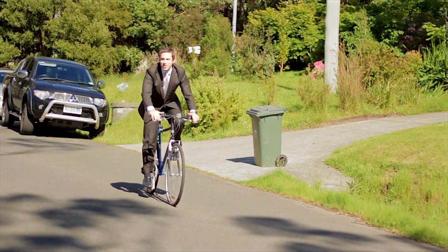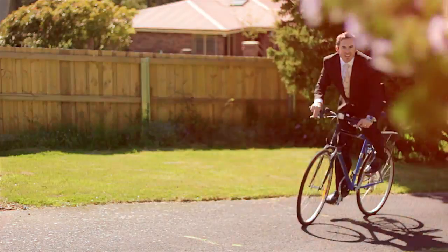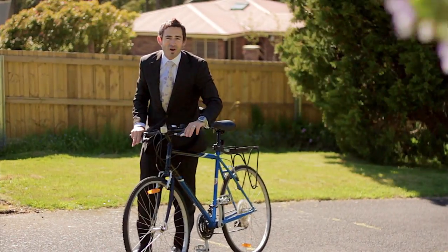One of the things people love about this area of South Hobart is the bike tracks and walking tracks. But you don't have to be a bike rider to appreciate all that this house in Strickland Avenue has to offer.